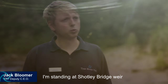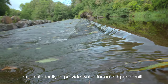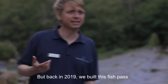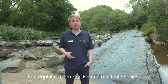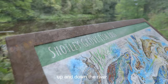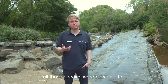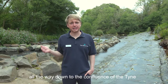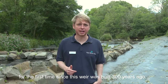I'm standing at Shotley Bridge Weir, a 300-year-old structure built historically to provide water for an old paper mill. Back in 2019 we built a fish pass here that enabled migratory fish and resident species like trout and grayling to move freely up and down the river. On completion of the fish pass, all those species were now able to move from the Derwent reservoir all the way down to the confluence with the Tyne for the first time since this weir was built 300 years ago.